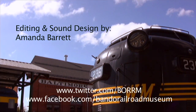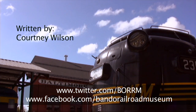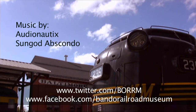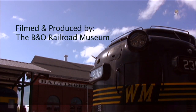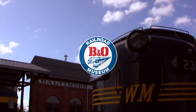Interested in learning more about the B&O Railroad Museum? Follow us on Facebook and Twitter. With daily updates on upcoming events, coupons, photographs, history, and things to do in Baltimore, you'll never be off track.